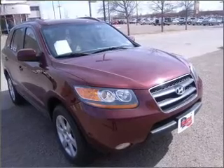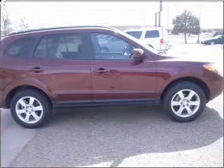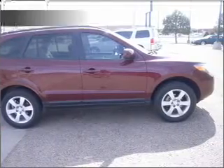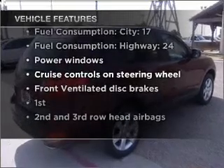Stand out from the crowd with premium wheels. The anti-lock braking system will keep you safe on the road. Memory settings are just one of the extras. And with these notable features, you won't want to miss out on the opportunity to own this amazing vehicle.